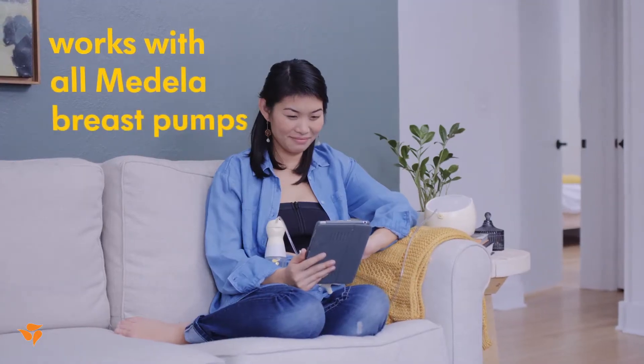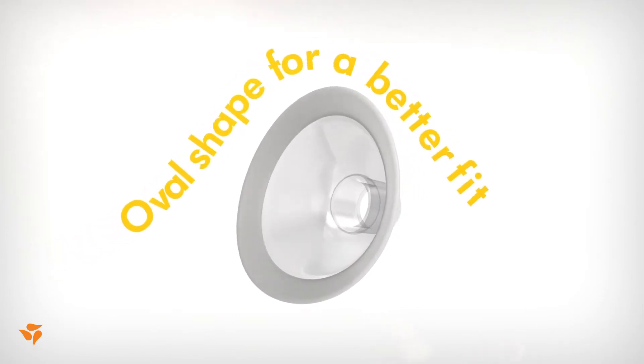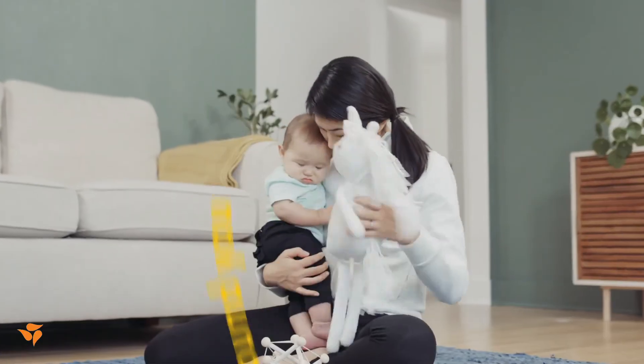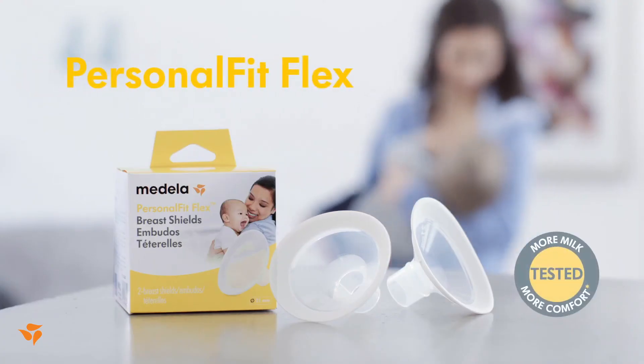Personal Fit Flex works with all Medela breast pumps. Now you have the comfort of a more efficient, adaptable breast shield, for a whole new pumping experience that's shaped around you, so you can make more days, every day, amazing.